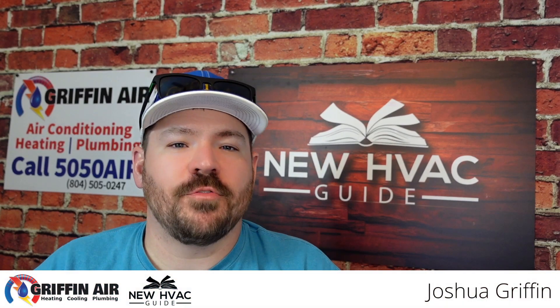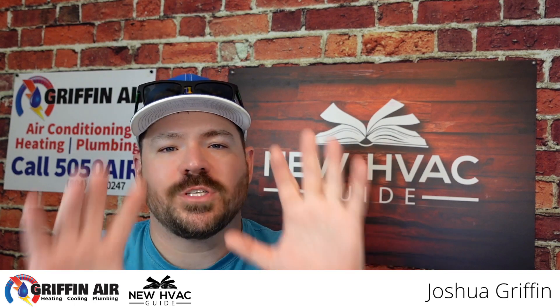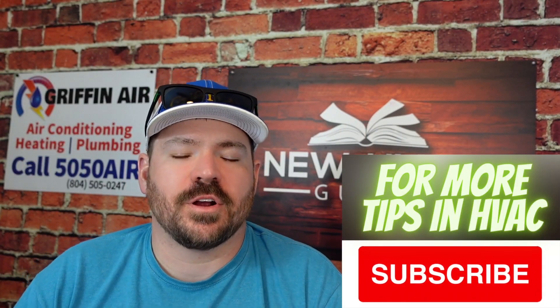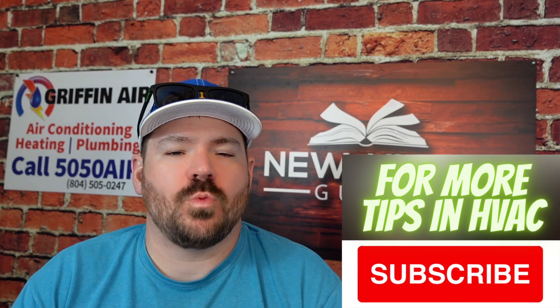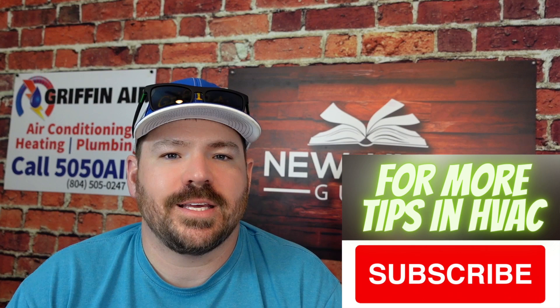Hey guys, here we are. Summer is over and we're about to start seeing some cold days coming up, and I believe there are 10 things you should do before the cold season gets here. These may vary a little bit based on what part of the country you're in, but do these 10 things before the cold season gets here.